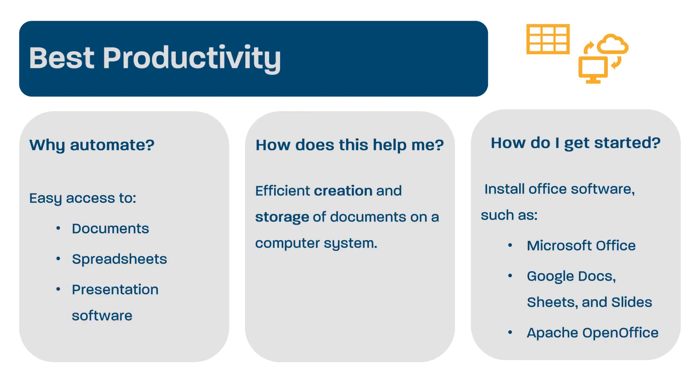Whether your child care business is just you or 100 employees, there are many documents and spreadsheets you might access to operate your business. You might need presentation software from time to time as well. Previously, this office software was rather expensive, but increasingly there are many good, free options. Microsoft Office, which is largely the standard in these programs, now has a free version online. There's also Google Docs, Sheets, and Slides, which provide help with documents, spreadsheets, and presentations, respectively. Apache OpenOffice is another alternative that has been on the market and tested for years. Some systems also come with limited online storage that allow you to have access to and store your documents, spreadsheets, and presentations in the cloud.